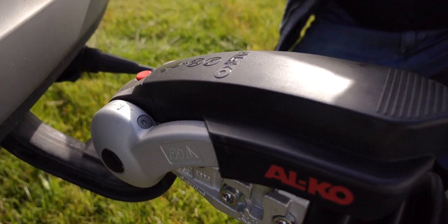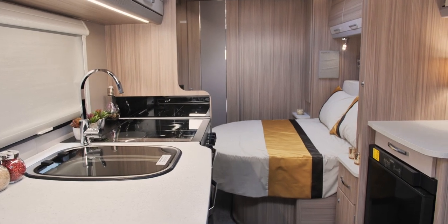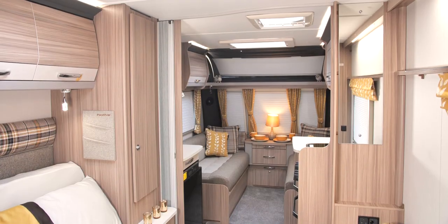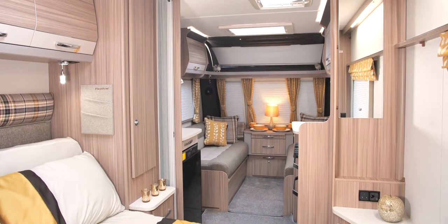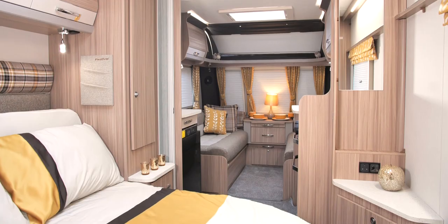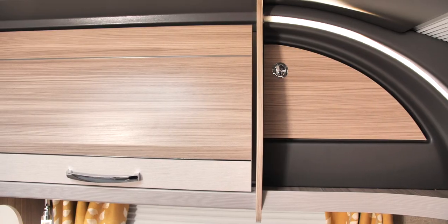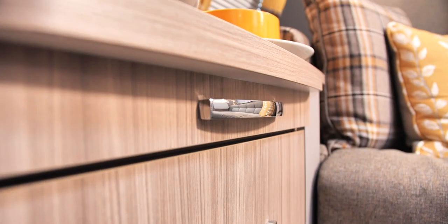The interior of the Festival is filled with light. The spacious layouts are highlighted by the exclusive earthy textures, plaids and soft gold highlights to the upholstery, giving a cosy and warm feel to the living space. In addition to the fully programmable Alde wet water central heating system, two-toned locker doors add a sleek look to the furnishing.